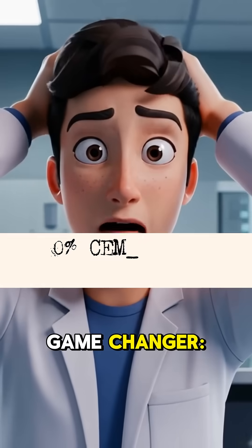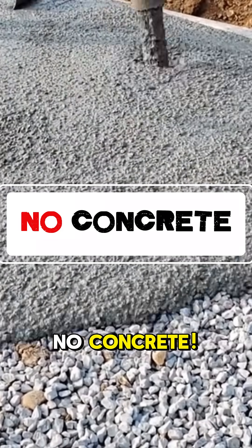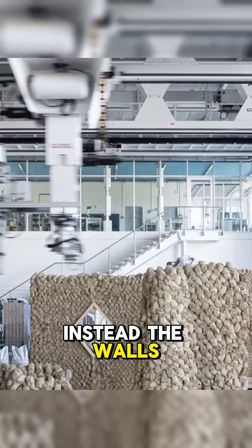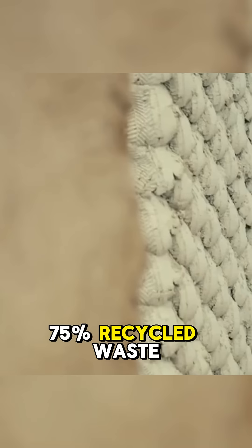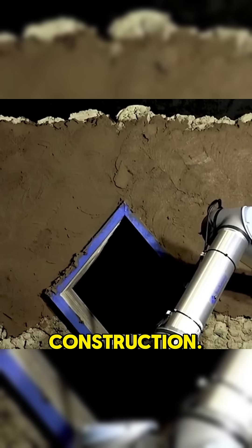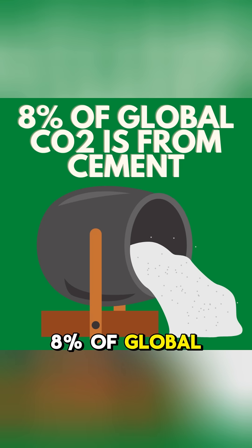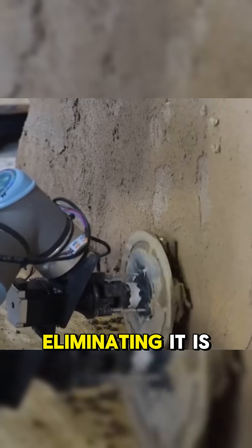And here's the game-changer: zero cement. No cement, no concrete. Instead, the walls are made using 75% recycled waste materials, drastically slashing the carbon footprint of construction. Since cement alone accounts for around 8% of global CO2 emissions, eliminating it is a monumental step towards sustainable building.